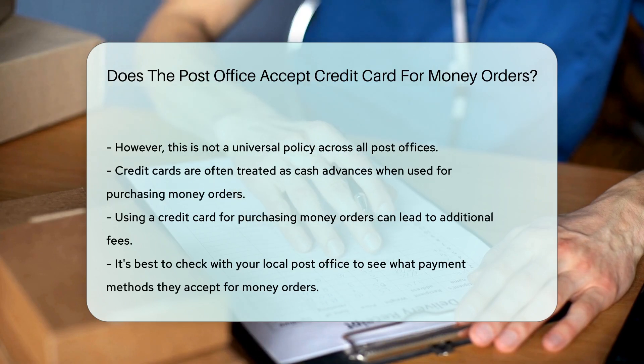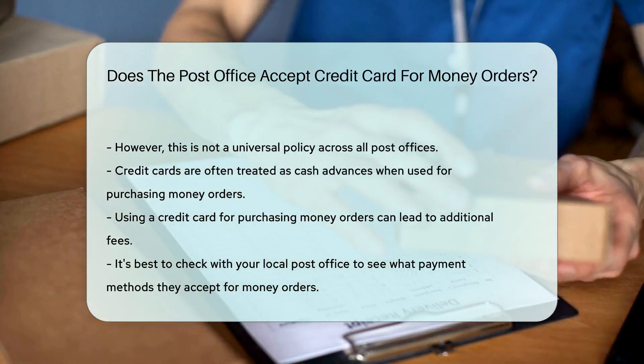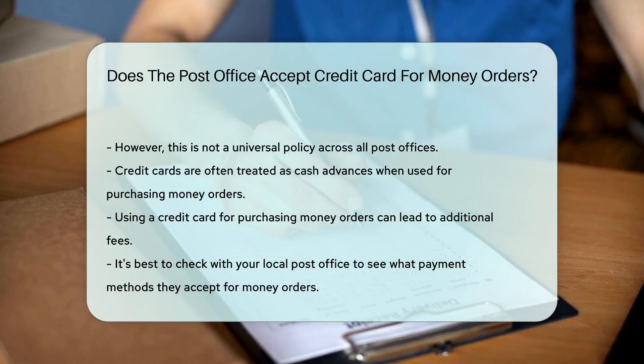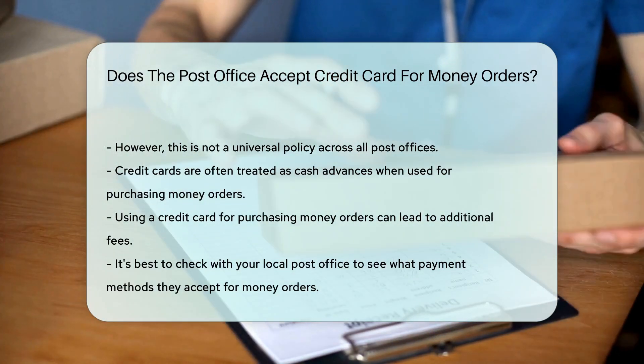In conclusion, it's best to check with your local post office to see what payment methods they accept for money orders. So the next time you need to send money, you'll know exactly what to bring.